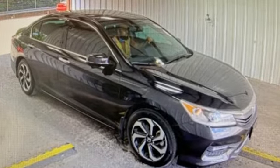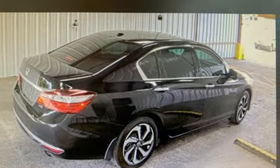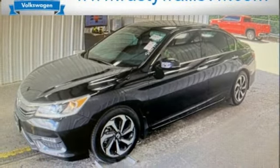Streaming audio. Remote engine start. Front heated leather bucket seats. Auto-dimming rear view mirror. Doors and push-button start proximity key. Dual zone climate control.